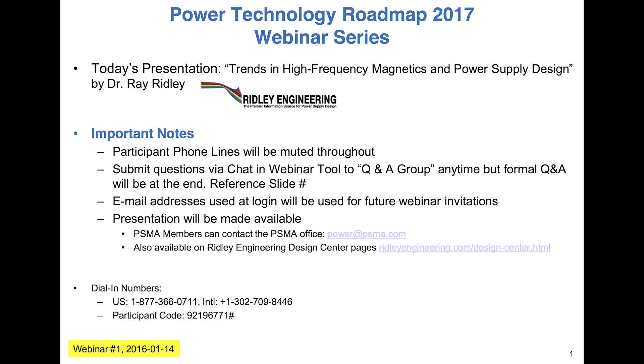The Q&A session will be at the end. Your questions can be posted any time in the chat window, so feel free to do that during the presentation or at the end. Today I have the pleasure of introducing Dr. Ray Ridley of Ridley Engineering US and Ridley Engineering Europe, to talk about trends in high frequency magnetics and power supply design.